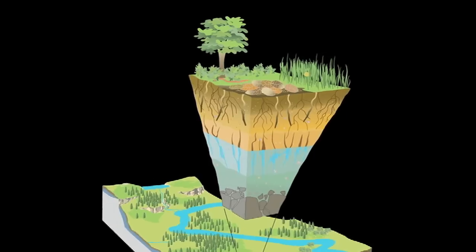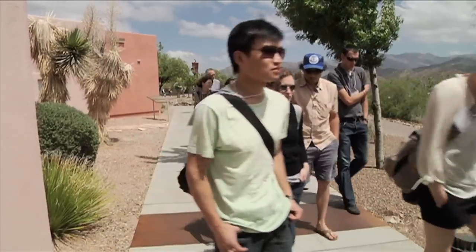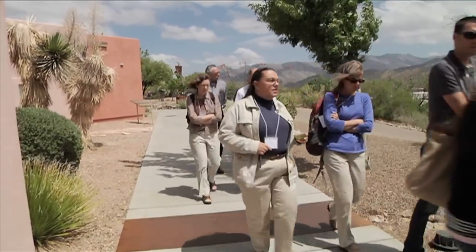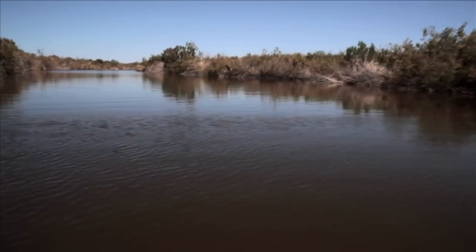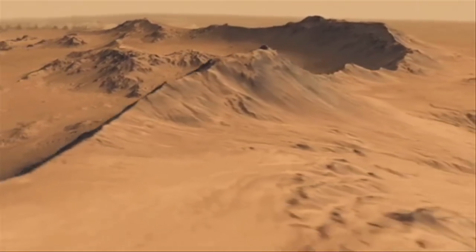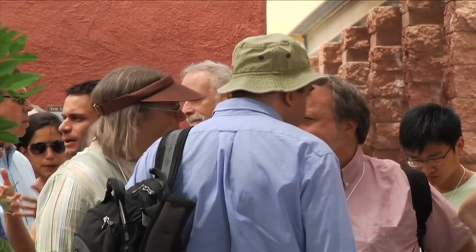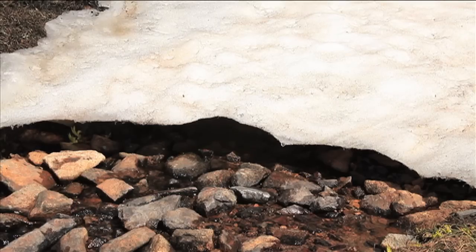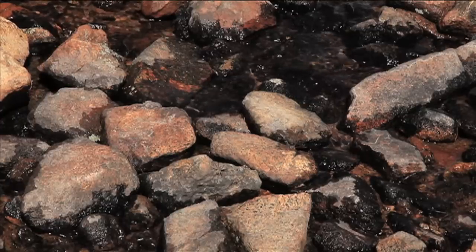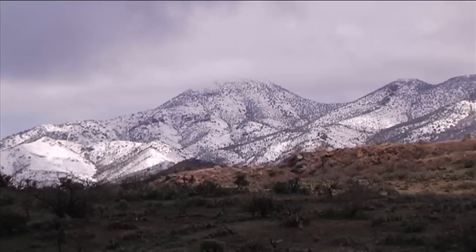Without those systems, without the Critical Zone, humans and all the other plants and animals that we depend on could not survive. These are the same cycles that have shaped our landscapes over millions and billions of years. The CZO will combine knowledge across multiple timescales, from deep geologic time to rapid molecular transitions, and give us an unprecedented perspective on the ways that land and life evolve over time.